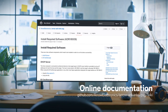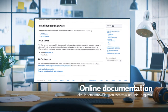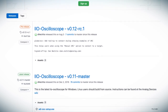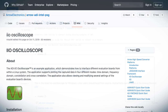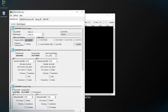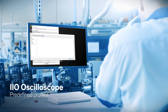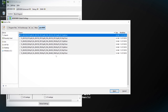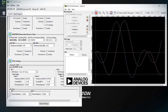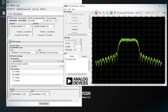That online documentation also walks you through how to install the appropriate software, most notably the IIO Oscilloscope tool developed by Analog Devices, which allows you to both generate and capture waveforms on the system. Simply follow the instructions to connect the platform to your host PC and use IIO Oscilloscope. Analog Devices has provided a host of predefined profiles for your first demo, and with IIO Oscilloscope you can progress from simple CW tones to dual tones and finally complex waveforms like QAM and LTE.